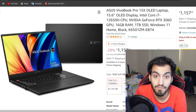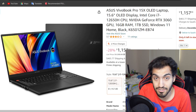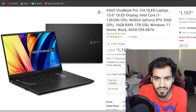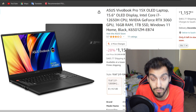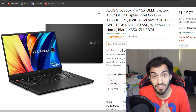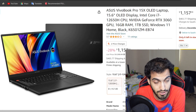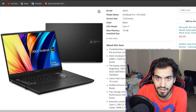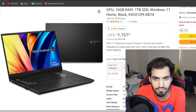At number 8 is the Asus Vivobook Pro 15X — an OLED laptop. It has an i7-12650H, which is 10 cores: 6 performance and 4 efficiency — good enough. It comes with an RTX 3060, so it's an older GPU compared to the 40-series. It has 16GB of RAM and 1TB NVMe SSD. If you're planning for more professional use, this is the best laptop on the list for screen quality. We're talking about a 2880x1620 resolution — up to 2.8K — which is very high and great for editing. It's also 120Hz, which is impressive. I believe this is the highest resolution on this list.